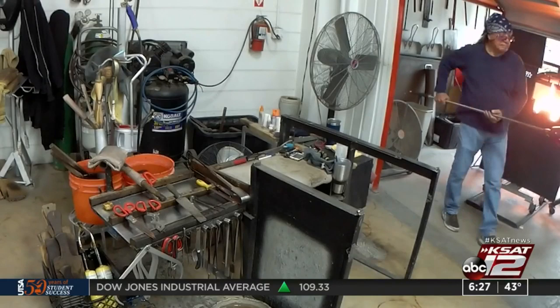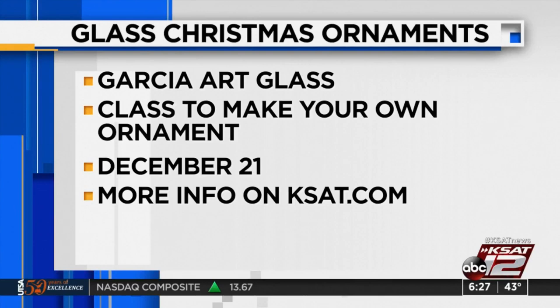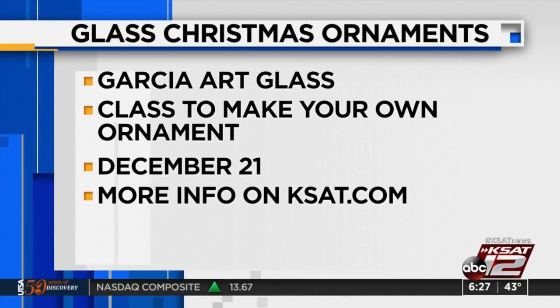You can make your own or watch how everything's made — it really is such a mesmerizing process. Garcia Art Glass hosts private demos on Fridays and Saturdays and they're also open to the public whenever they're blowing glass. If you're interested in making an ornament like Max, they're inviting people to come for a class on Saturday, December 21st, right before Christmas. You'll be able to choose your own design and work with masters to create your own personal ornament. You can find more information on our website at kset.com.